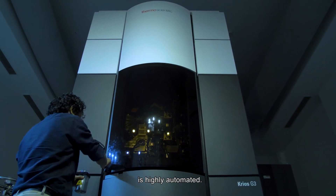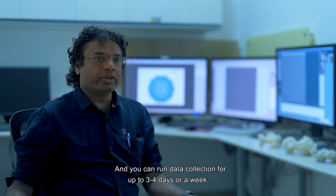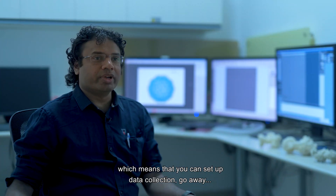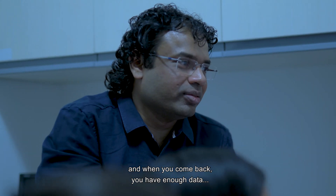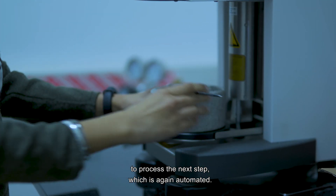The product from Thermo Fisher Scientific, the high-end product for EM, the Krios, is highly automated. You can load up to 12 specimens and look at one at any given time, and you can run a data collection for up to three or four days or a maximum of a week, which means you can set up data collection, go away, and when you come back you have enough data to process.